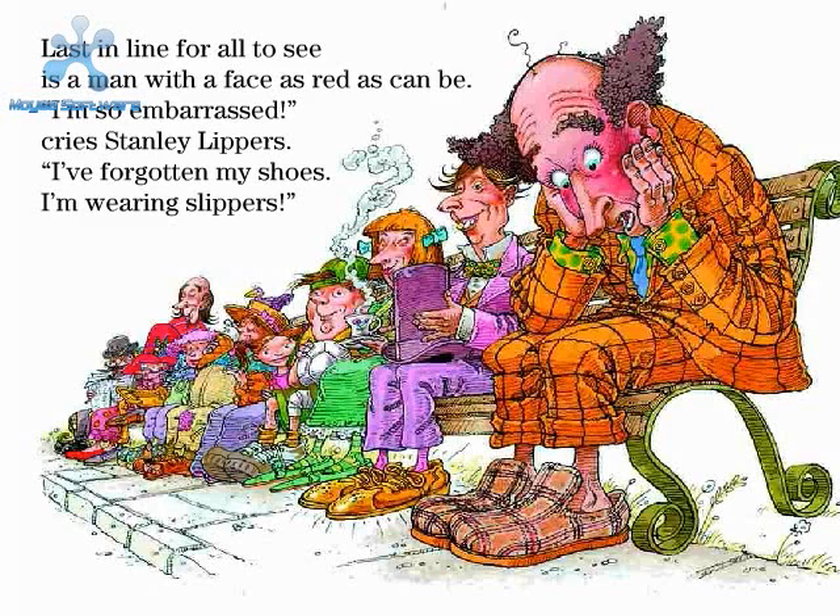Last in line for all to see is a man with a face as red as can be. "I'm so embarrassed," cries Stanley Lippers. "I've forgotten my shoes. I'm wearing slippers!"